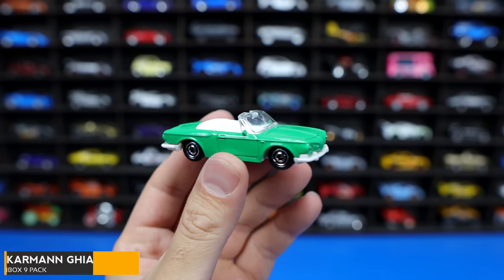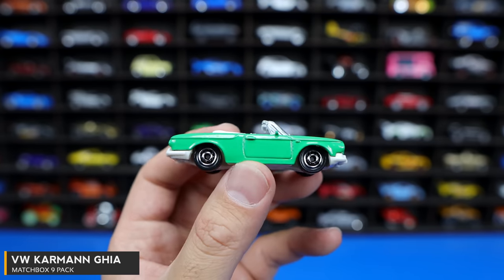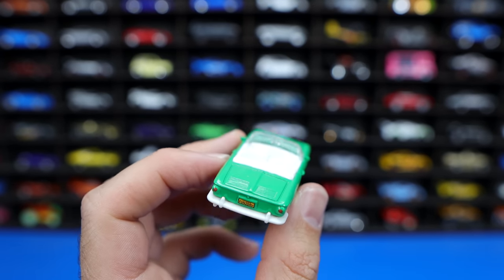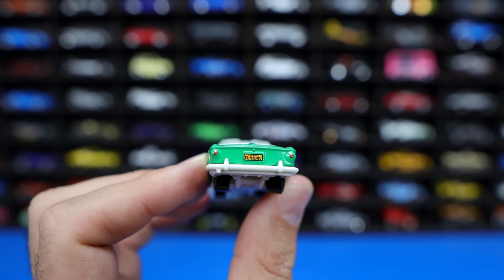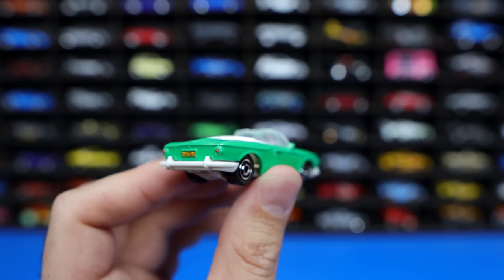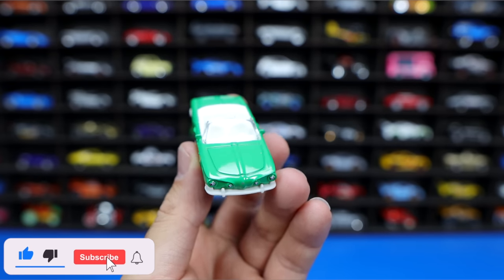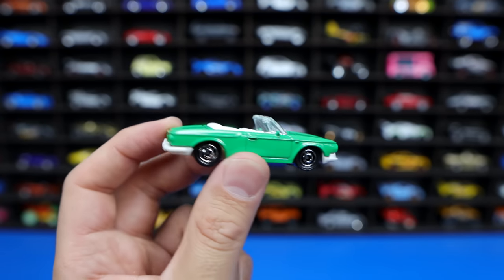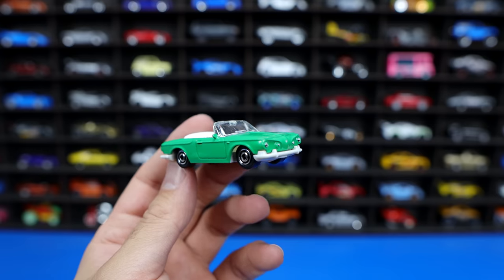Next from this 9-pack, we've got the Volkswagen Karmann Ghia classic car. Nice looking green color on here with a white interior — not much detail as far as that interior goes. Very white and bright on the inside. We've got some license plate stamping on the back end and good detail on the rear. It's kind of not really my style of car, even for an old classic car — not a huge fan of this one, but not too bad looking. They've done a good job making it.